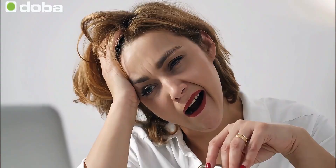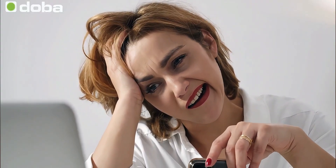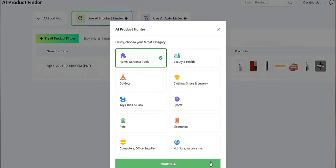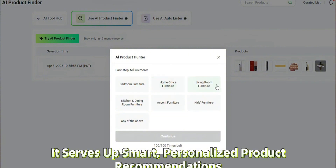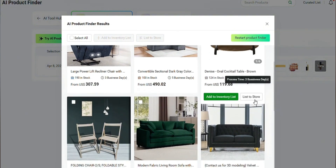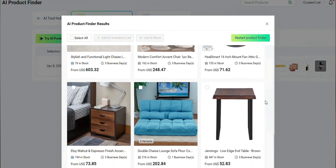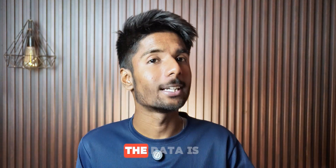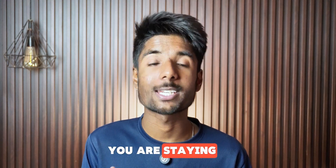Next up is the AI product finder. Manual product research used to eat up so much of my time — browsing AliExpress, trying to figure out what's trending, checking competition, and basically gambling on what might work. The AI product finder skips all of that. It actually analyzes the market, identifies trending products based on real demand and low competition, and recommends them to you. No fluff and no endless scrolling. You just type in your niche and the AI shows you which products are hot, how much profit margin you can make, what the shipping times are, and even the supplier's delivery score. I have used this to find products in less than 10 minutes — products that actually sell, not just look cool. And since the data is real-time, you are not just chasing last month's trends, you are staying ahead.